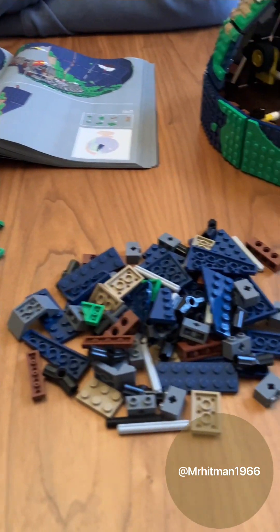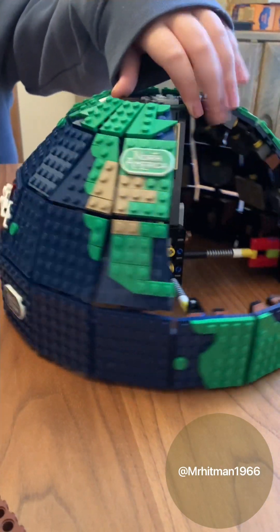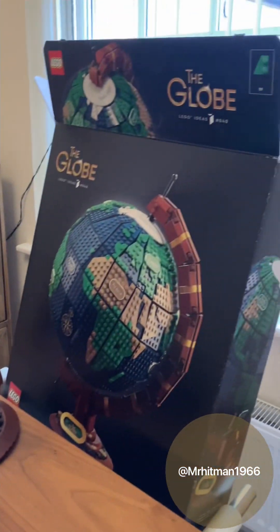We are on to bag number 11 - it's coming on very nicely now. Absolutely wonderful.